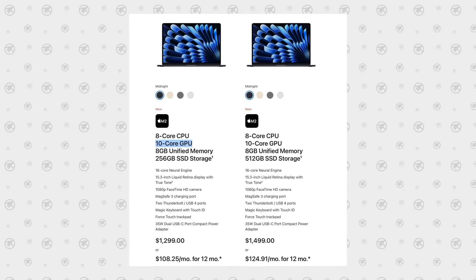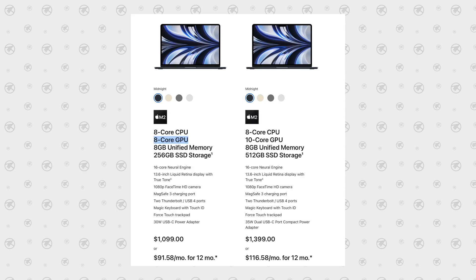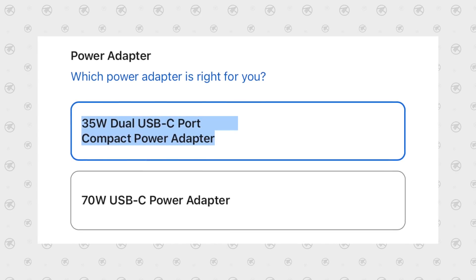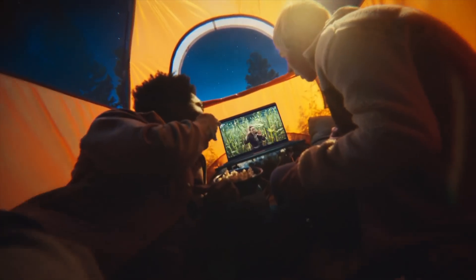The 15-inch model comes with the unbinned 10-core GPU at the same $1,299 base price. The 13-inch model comes with a binned 8-core GPU, so if you upgrade it to the 10-core there's only a $100 difference — which is 100% worth spending for the larger display and better speakers. On top of that, the 15-inch Air comes with Apple's new 35-watt dual-port charger in the box, which is actually a $20 upgrade. So spec-for-spec, the 15-inch model is really only $80 more — I can't believe Apple packed that much value in for $1,300.